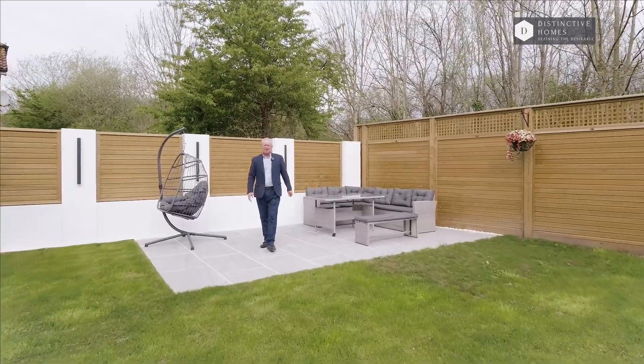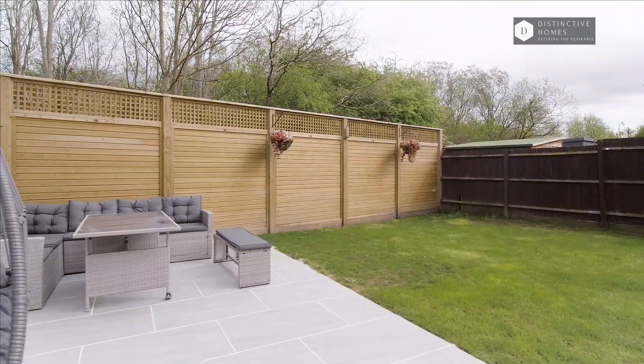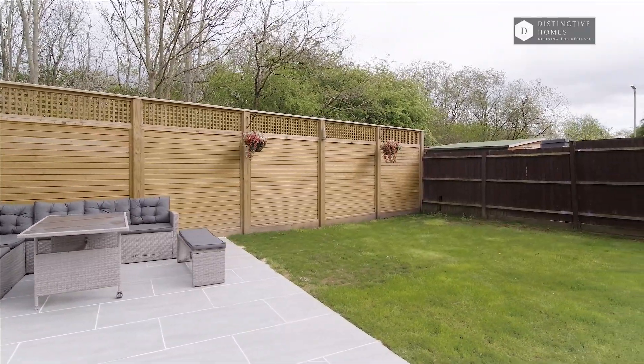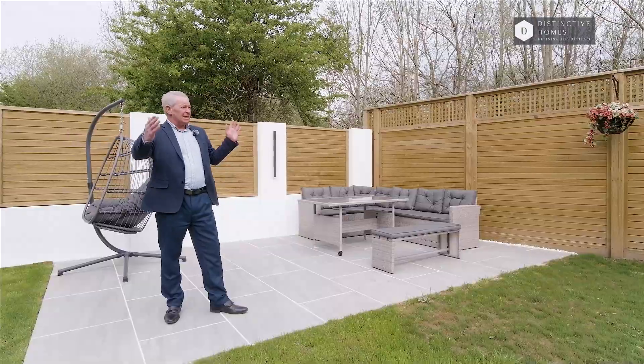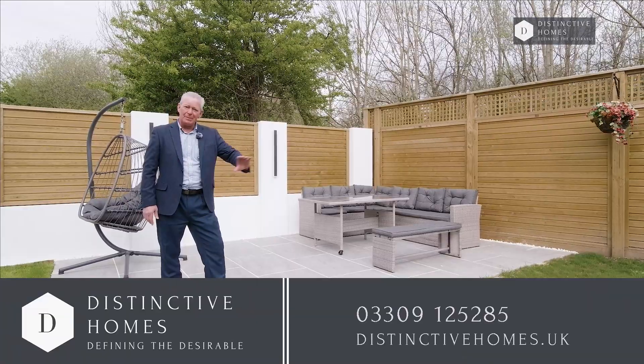What a stunning home inside, and it doesn't disappoint outside either. The owners have spent a lot of time and effort in the garden — landscaping, seating areas, it's secluded. It's a fantastic property. If you are interested, as always, do contact me on the number below.